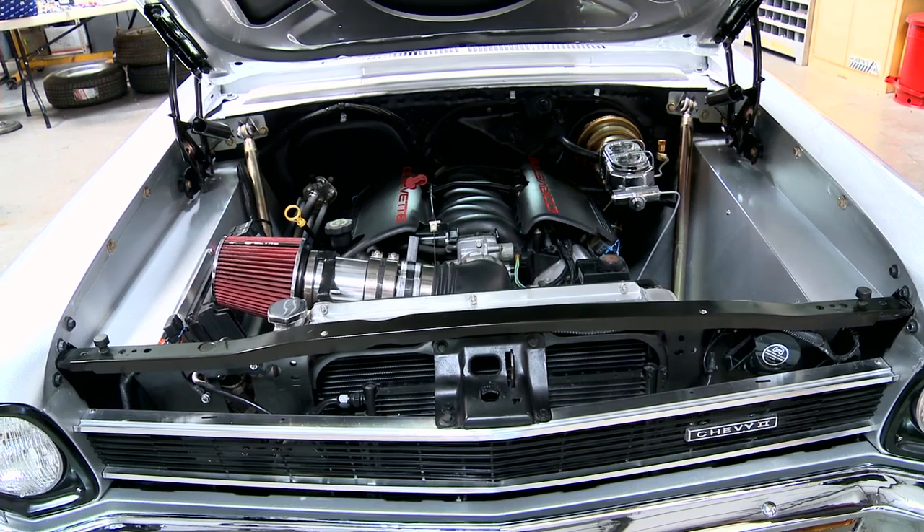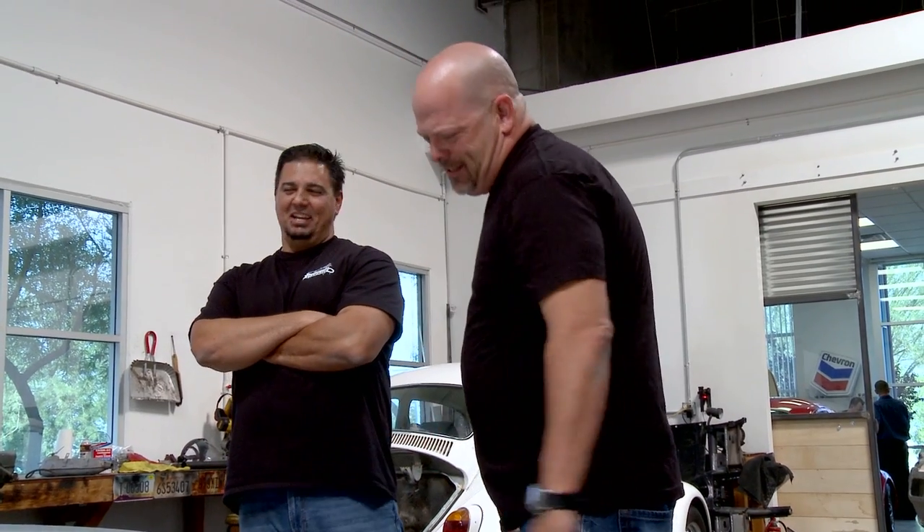My buddy had one of these things when I was young, and we were embarrassed to be in it, I'll tell you that. I don't think you'd be embarrassed today, though. This one's got a little more street attitude to it.